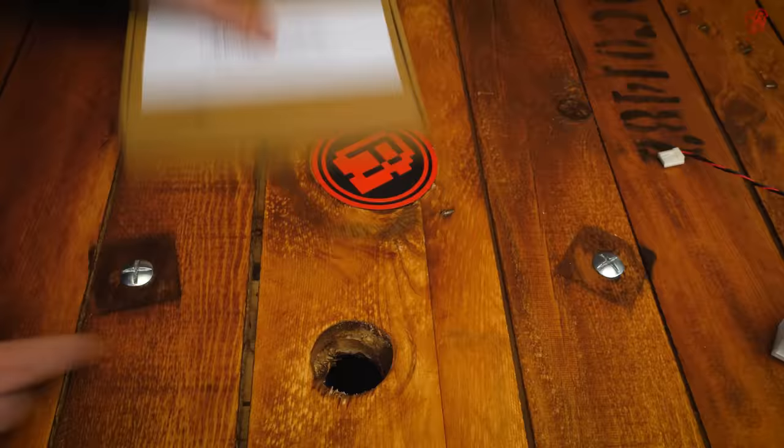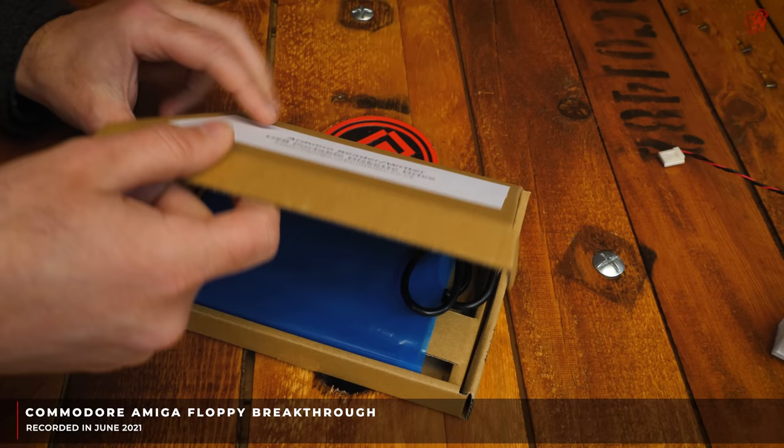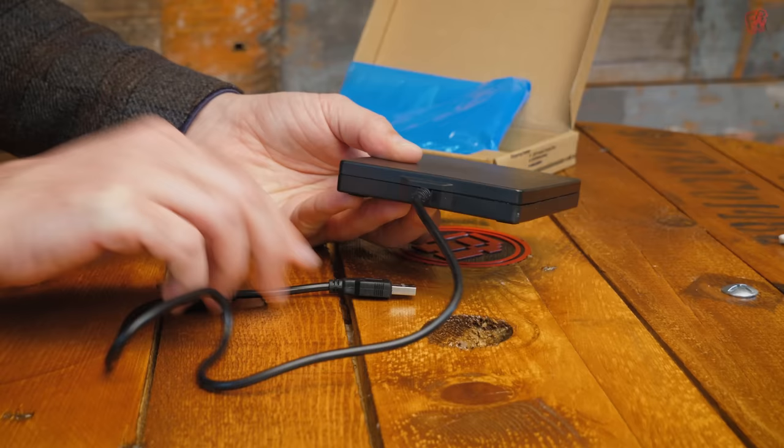What we're going to play with today was born out of two videos on the channel. The first being an interview with Mike Daly, who was the programmer who came up with the original tech demo that became Lemmings at DMA Design. And the other, a more recent video about a USB floppy drive that allows you to easily capture Amiga floppy disks using a PC, despite Amiga disks normally being unreadable on the PC.